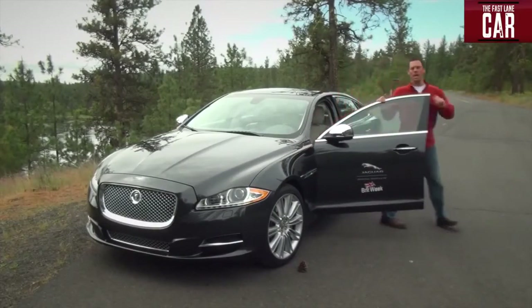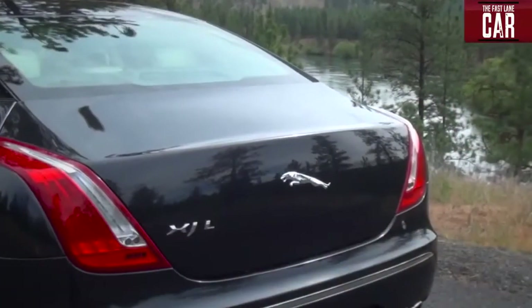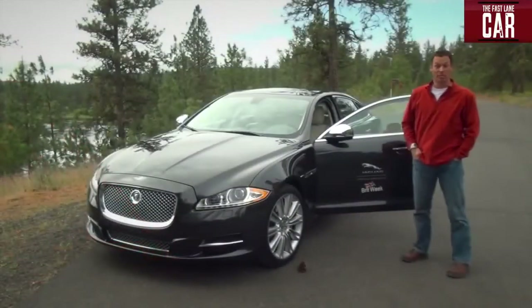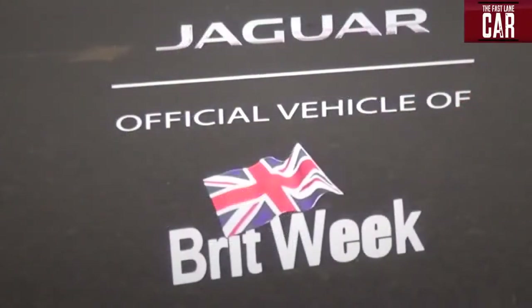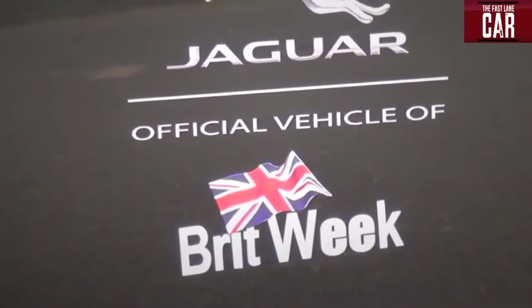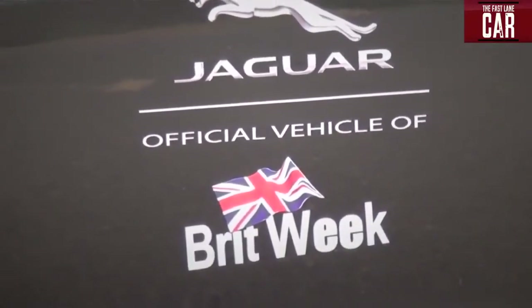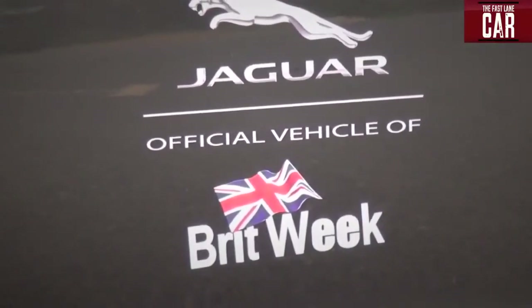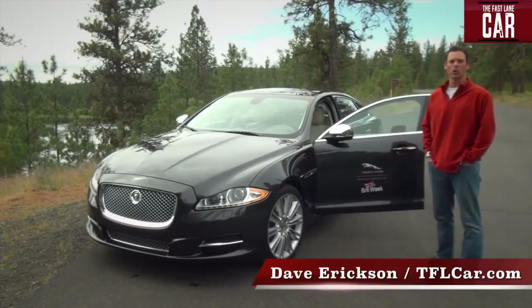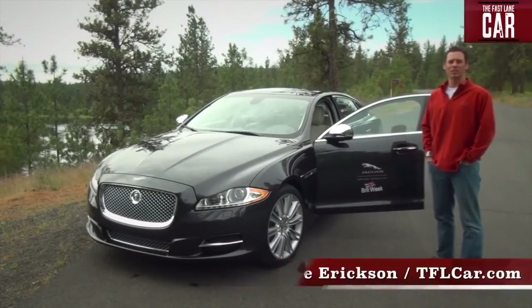This week I'm driving the ultimate in British luxury, the 2012 Jaguar XJL Portfolio. As you can see here on the door, it's the official vehicle of Southern California's annual Brit Week — a program of events celebrating innovation and creativity between Britain and California. Hello again, this is Dave Erickson for TFLcar.com. Sit back, hold on, and see what $90,000 can buy you.